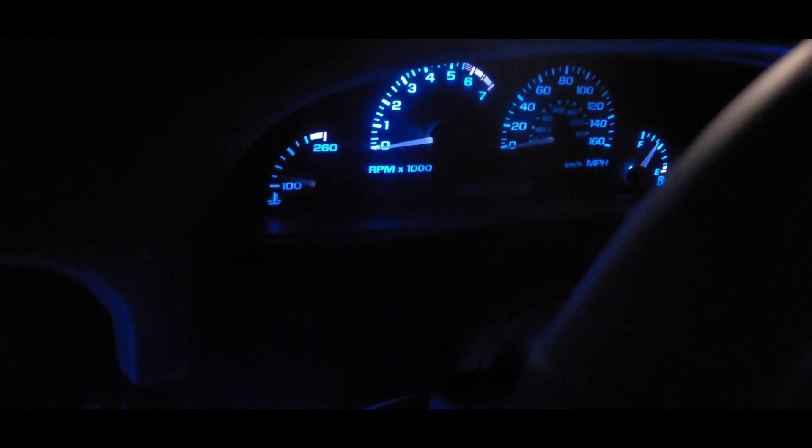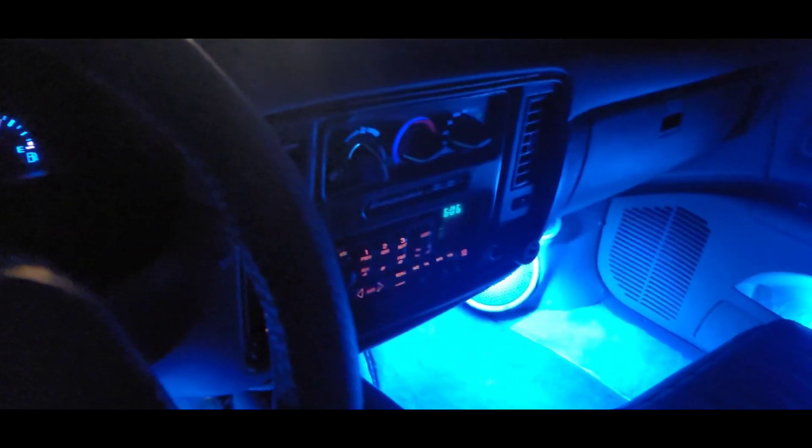All ice blue LED. Also did ice blue for the gauges, for the AC controls, for the shifter LED — and it's all wired to some switches down here.